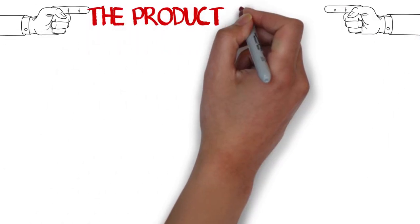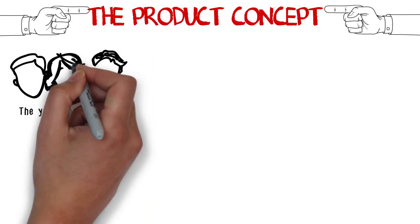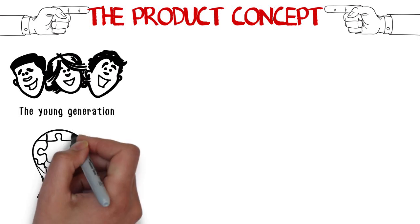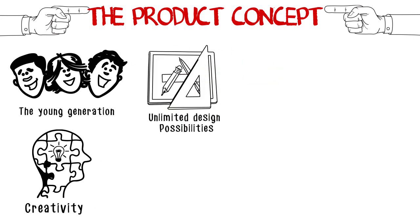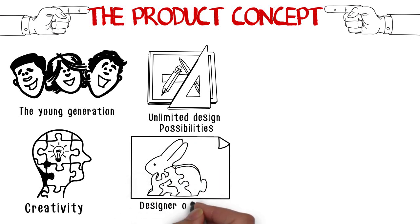The product concept targets the young generation – young not only in age terms but also in terms of life attitude – encouraging and promoting creativity as part of a fundamental learning process, and playing with the product's unlimited creative possibilities.